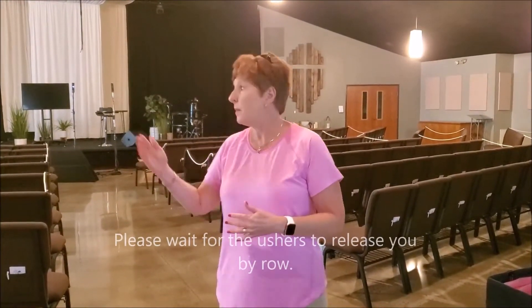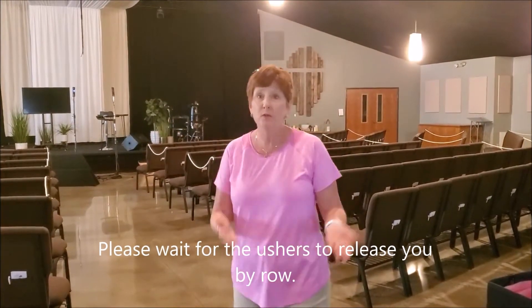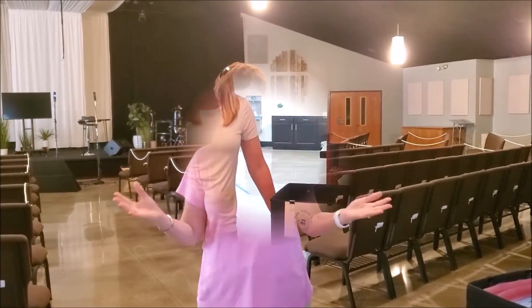Once you're seated and have enjoyed the service, it'll be time for dismissal. Ushers will dismiss you by row, starting from the back and moving forward. Just keep your seat and wait until they come to you. They will be very clear about when it's your turn, which will avoid people congregating at the doors and let everyone out in a nice, orderly fashion.